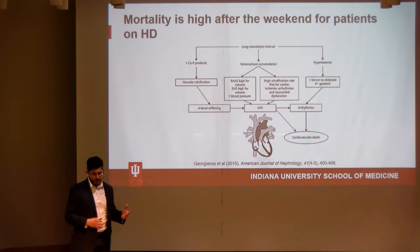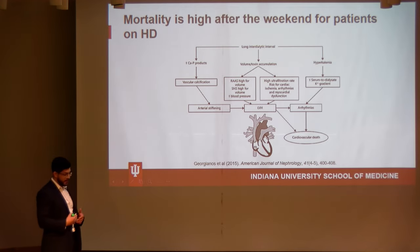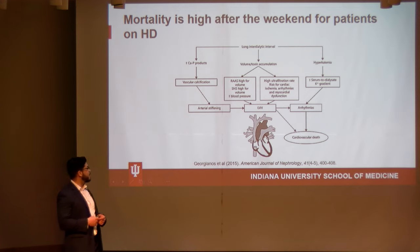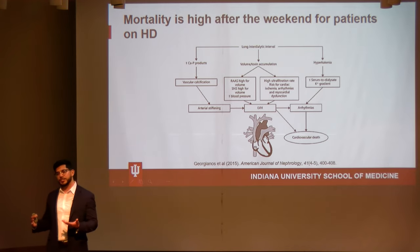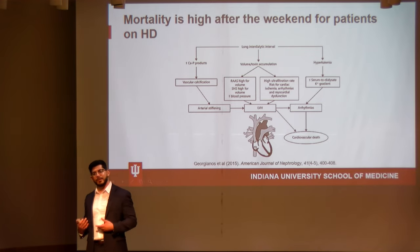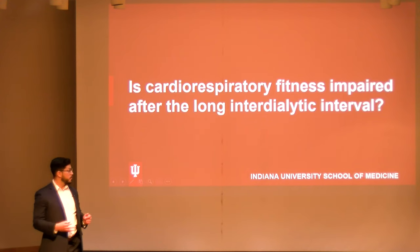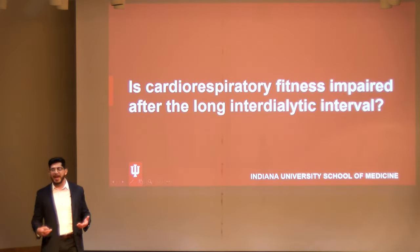Some of the potential mechanisms behind this elevated risk include an increase in calcium and phosphate levels that can predispose these individuals to cardiac arrhythmias and make the arteries stiffer. Fluid volume accumulation over two days without dialysis also predisposes them to ischemic injury. And the increase in potassium is particularly concerning — because their non-functioning kidneys can no longer excrete excess potassium, dietary choices over the weekend can lead to dangerously elevated potassium levels before the next treatment.